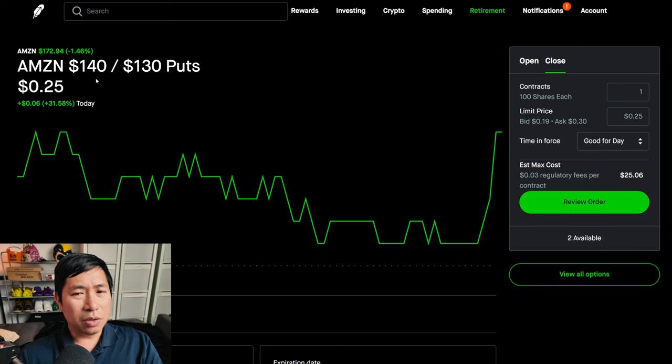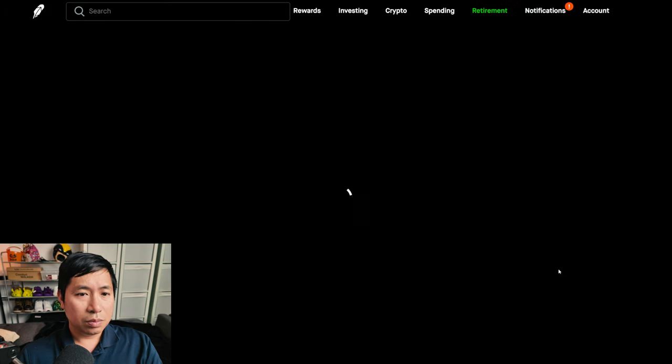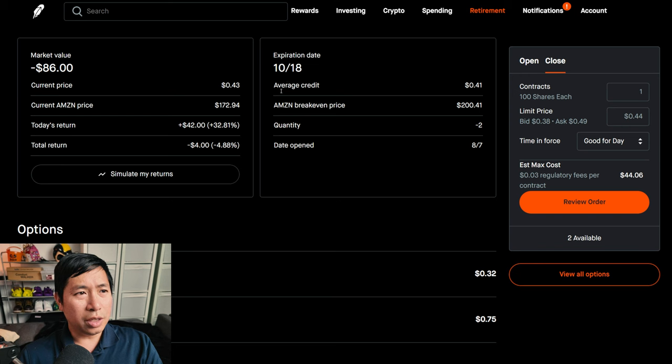I have Amazon $140/$130 put credit spreads expiring October 18th — my total return, I am down $12. I have Amazon $200/$210 call credit spreads expiring October 18th — my total return, I am down $4.